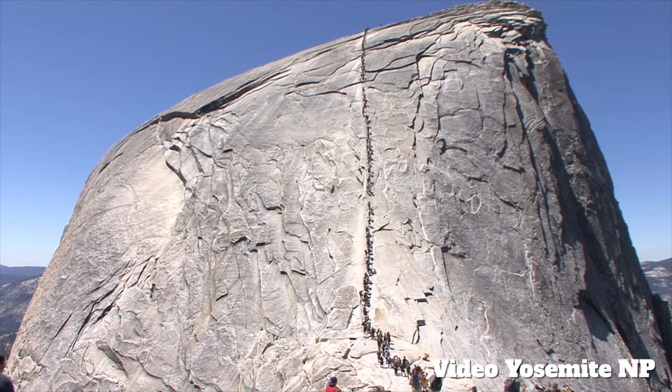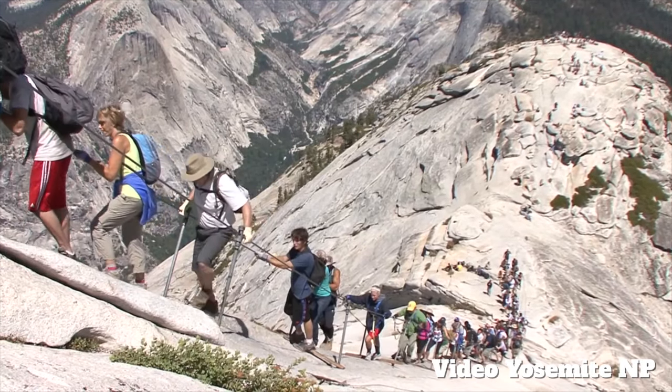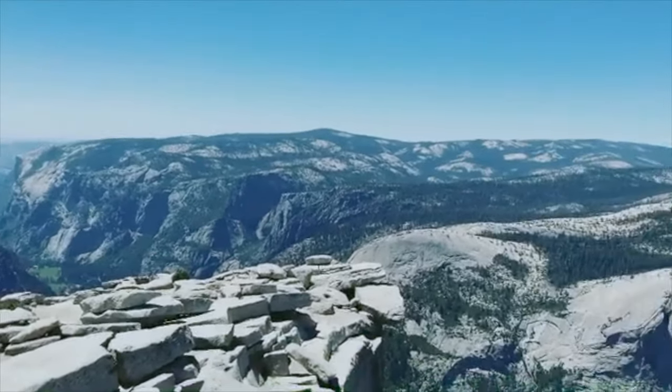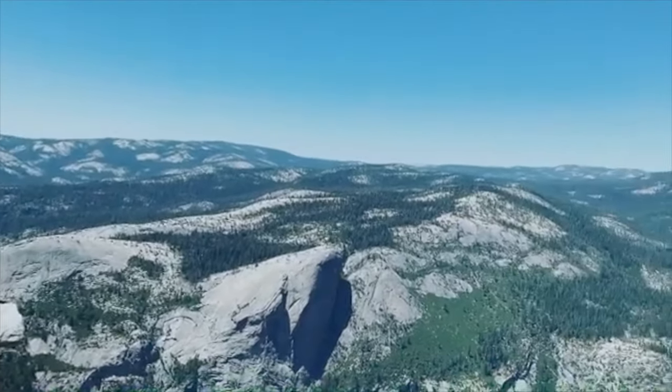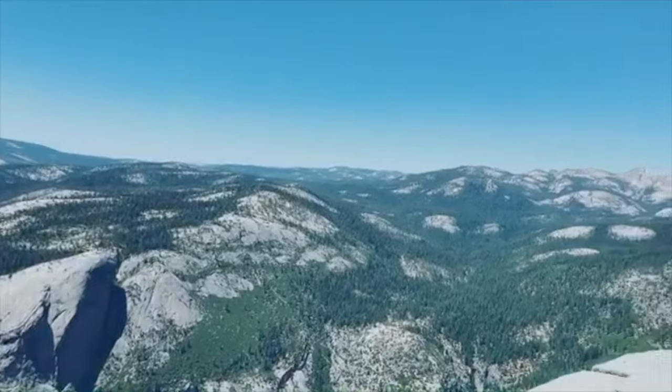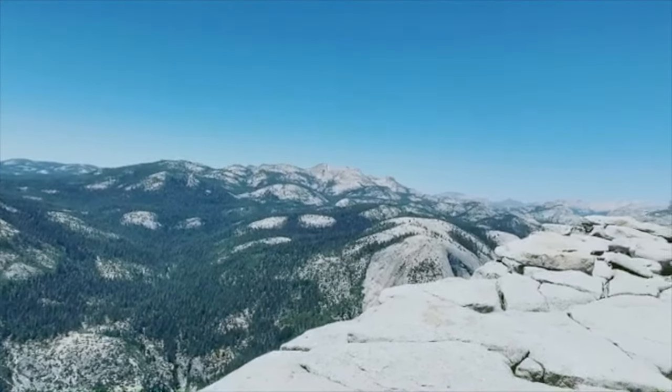Here's a picture of the cable section — you can see what the crowds look like if you're coming here when it's busy. It's better to come as early as possible, beat all the crowds, and have it all to yourself. When you get up to the summit, beautiful sweeping views of Yosemite Valley and everything you can imagine up here. Soak it all in.